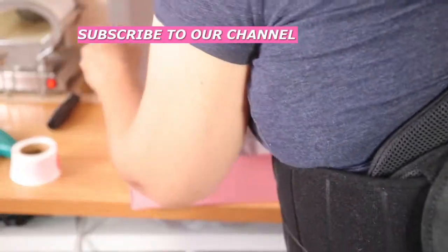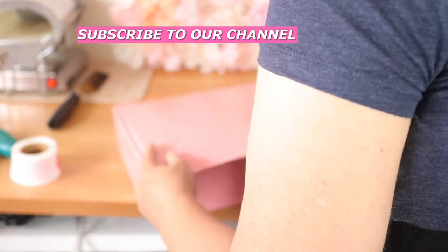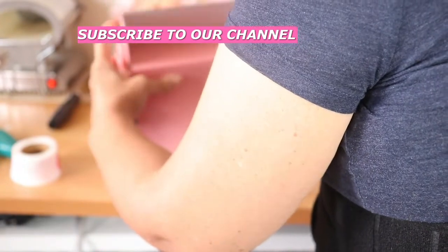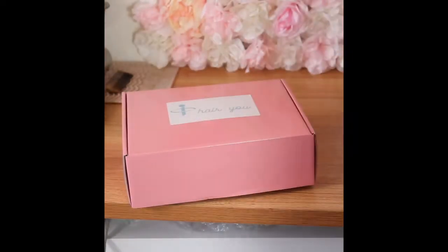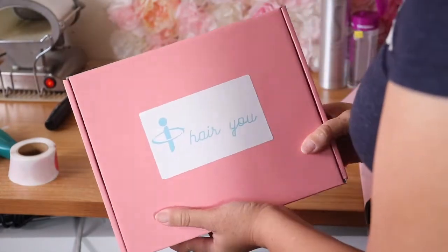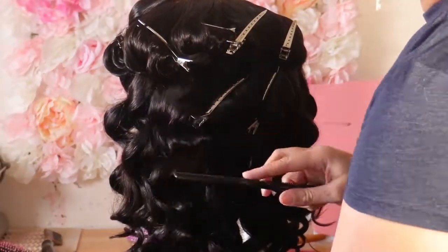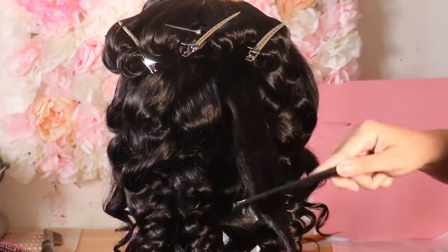Okay, that one is done. I'm going to put it to the side and pack her other unit. I also have these logos I made — I was using white boxes before I found these pink boxes, so I'm just going to use these labels up until they're done. I'm not going to waste them. Once they're done, I think I'm going to order some clear labels to put on these pink boxes to give them a better look.